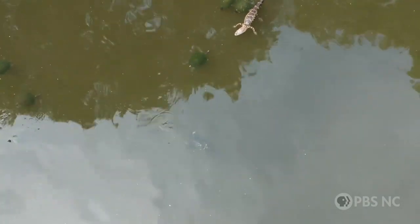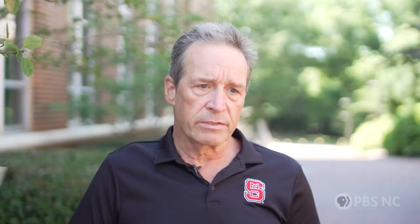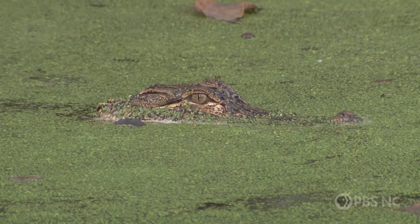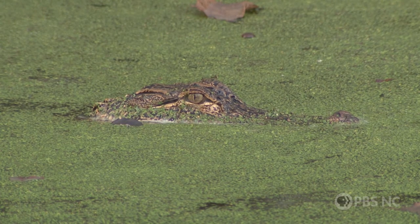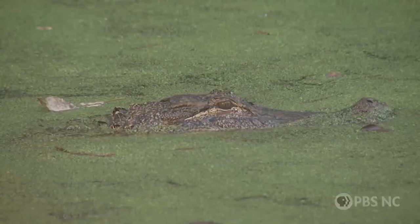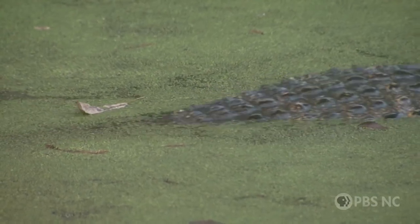The alligators at Greenfield Lake are downriver from the plant that manufactured and released those chemicals for years. And that's why Scott and his team are checking on them. We're looking at levels of PFAS and looking to see if there's any health effects on the alligators. Alligators are a really great model for us. They have an immune system that's very similar to humans. They've been in the water since the beginning of PFAS manufacturing discharge in North Carolina, and we think that's a really good historical model to look at for potential health effects.